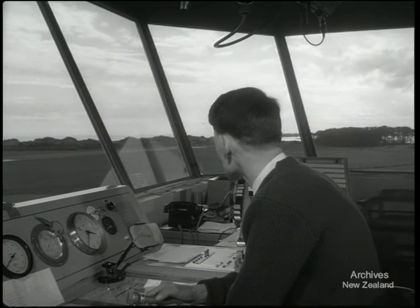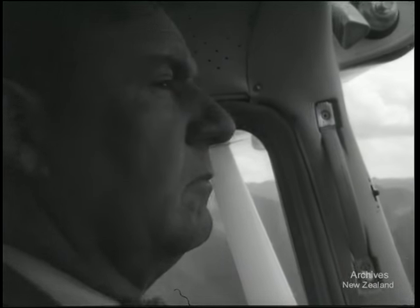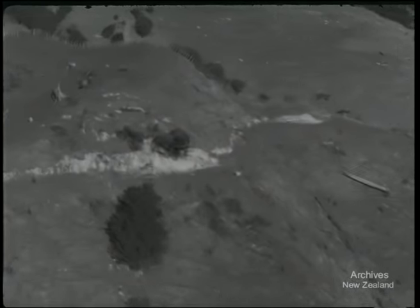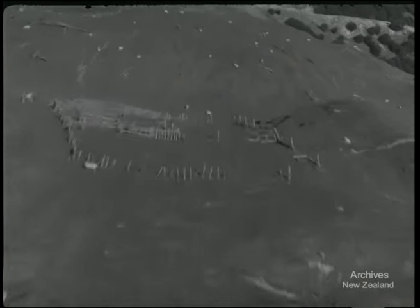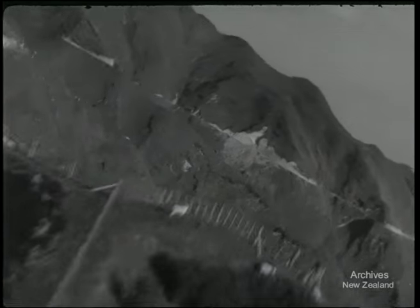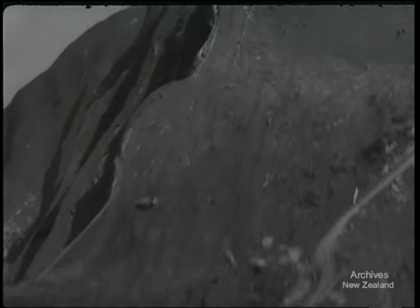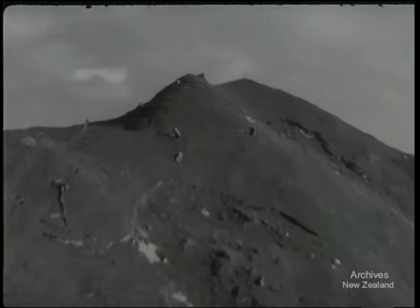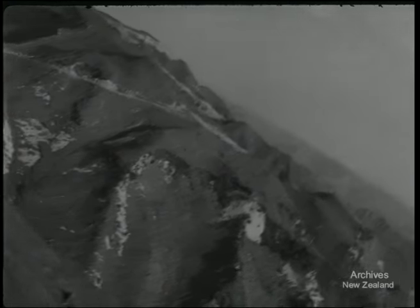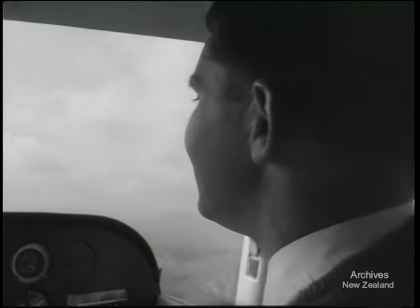Wanganui Tower, Bravo Uniform Golf, takeoff clearance, over. Bravo Uniform Golf cleared for takeoff. A great deal of the training is given in steep hill country where 60-degree slopes and 1,000-foot hill faces are common. New Zealand's generally high and rugged and much of the top dressing is done in this type of country. Let's have a look down at this valley — not much room in it. Not a great deal.